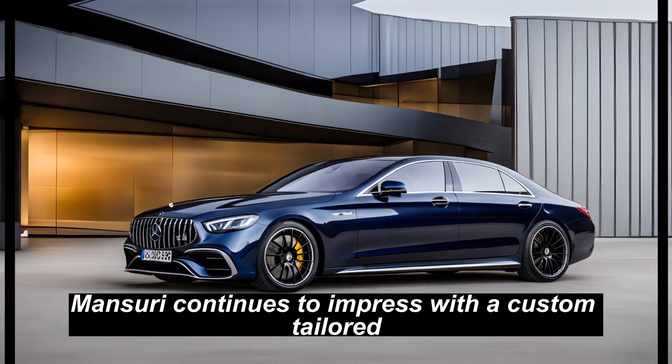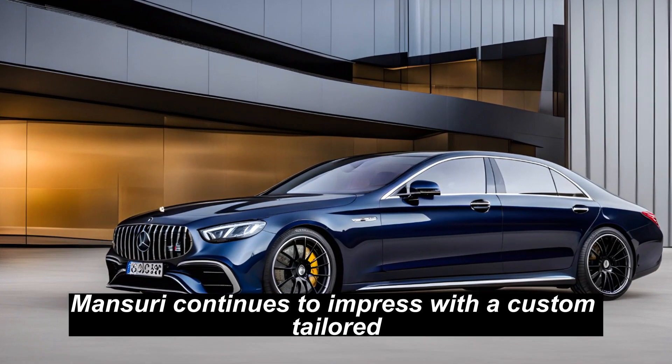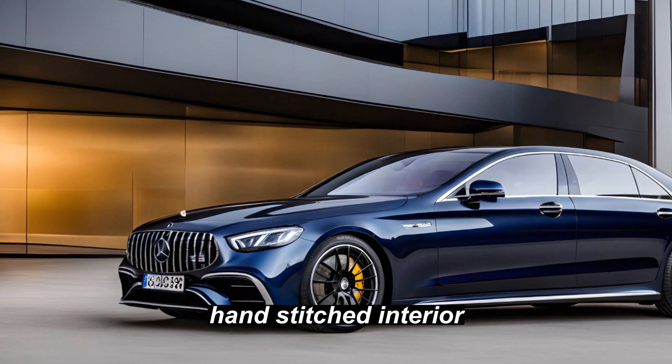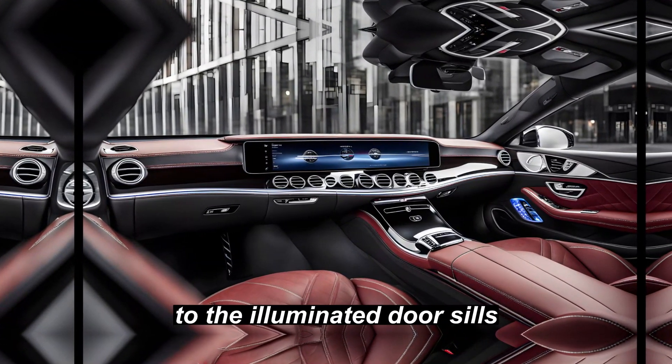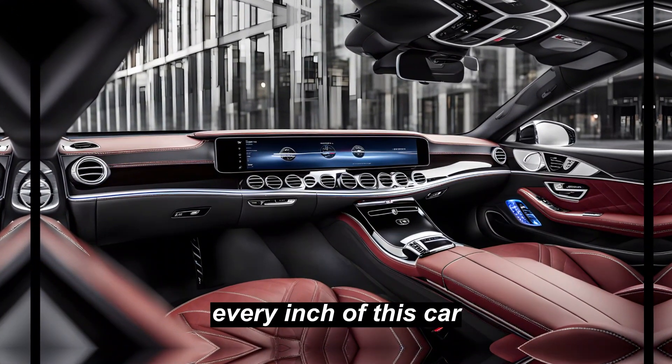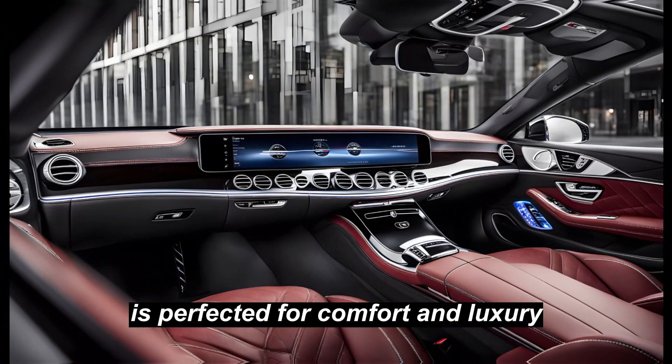Inside the car, Mansory continues to impress with a custom tailored, hand-stitched interior. From the Alcantara leather seats to the illuminated door sills, every inch of this car is perfected for comfort and luxury.